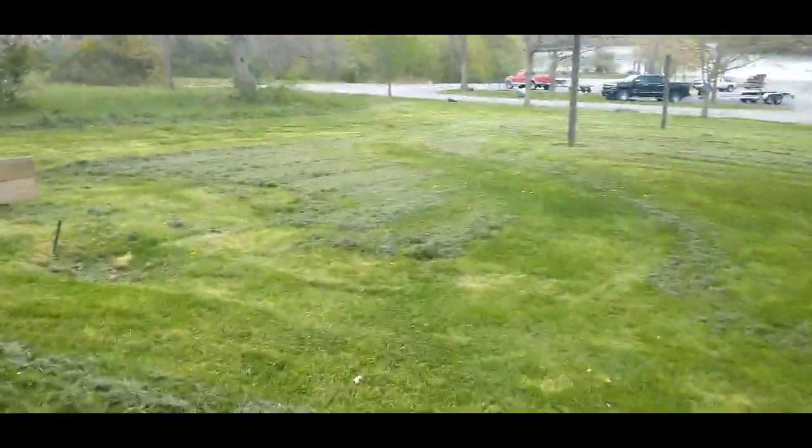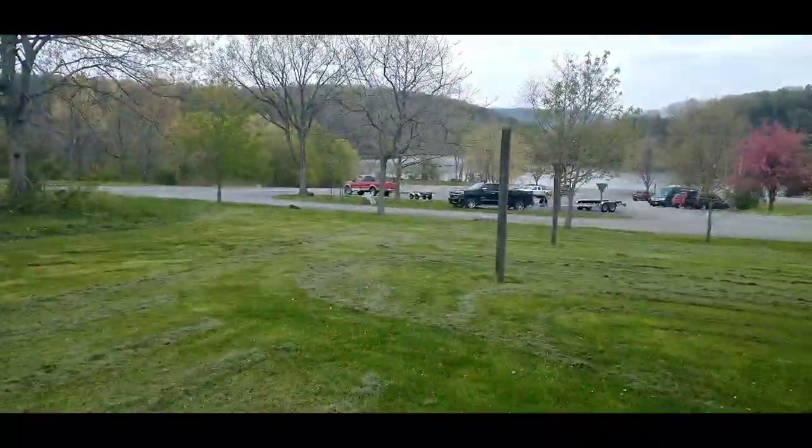We're heading down. Look at the grills! We're getting closer to the lake, folks.